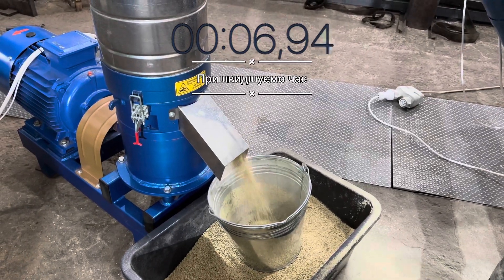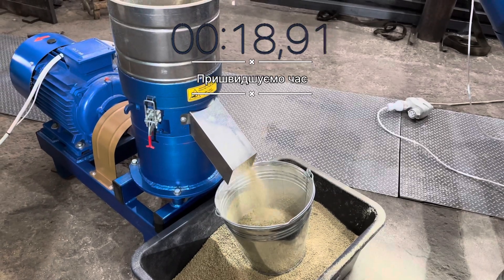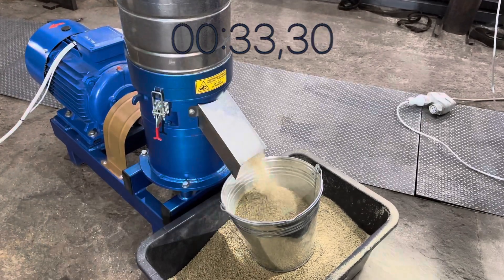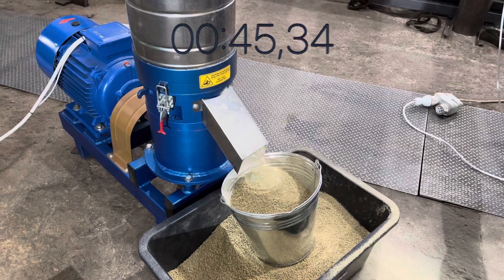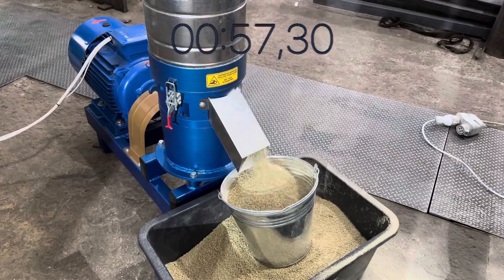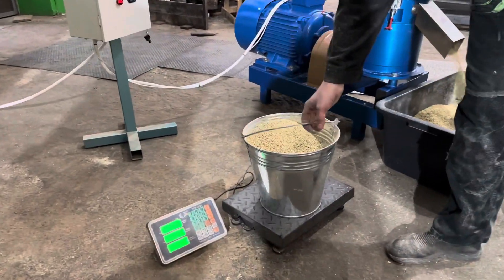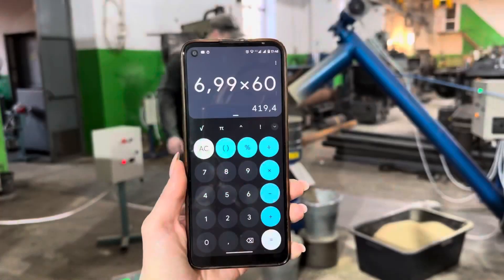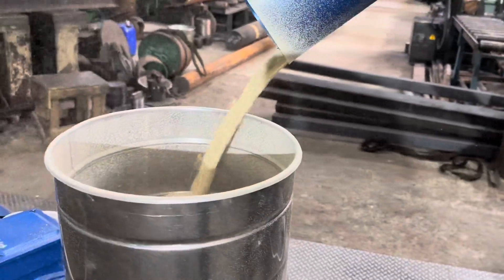Let's measure productivity for one minute. We get 6.99 kg of high-quality starter pellets for chickens. This translates to over 419 kg of pellets per hour. A fully worn-in die will yield even better results.